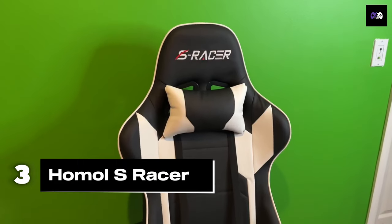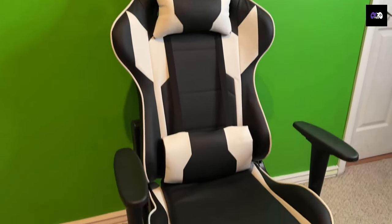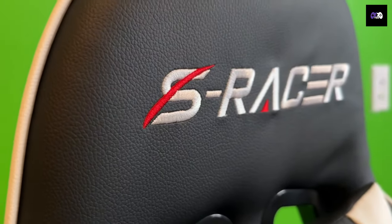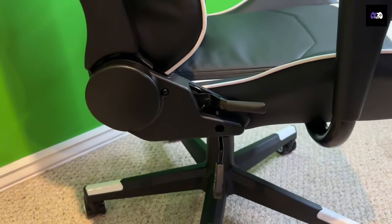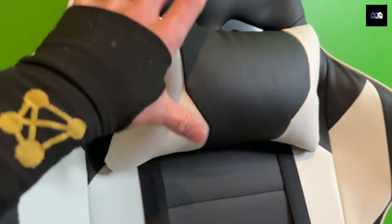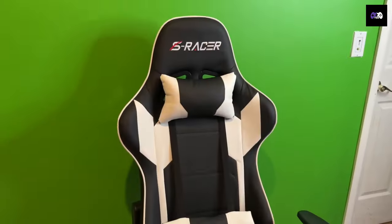Number 3: Looking for a solid chair without the hefty price tag? The Homo S Racer is just $95 but doesn't skimp on quality. It's got a steel frame, memory foam seats, and reclines between 90 to 150 degrees. It's perfect for gamers on a budget who still want comfort and style. And it comes with a removable head and lumbar cushion.